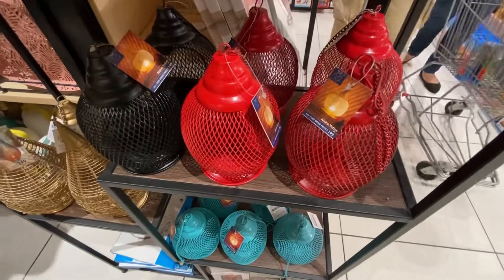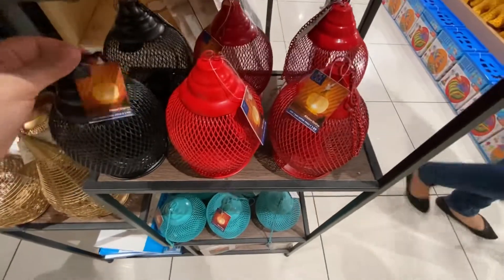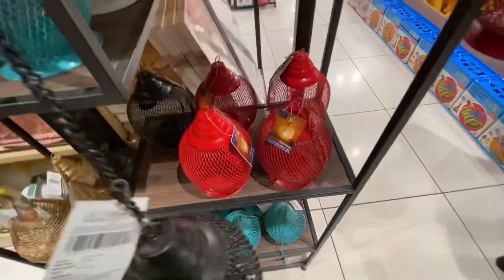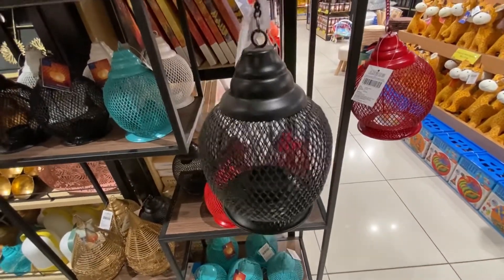This lamp is Rs. 249, this lamp is also Rs. 249 and is very cute. It is metal and there are many colors available in this box.